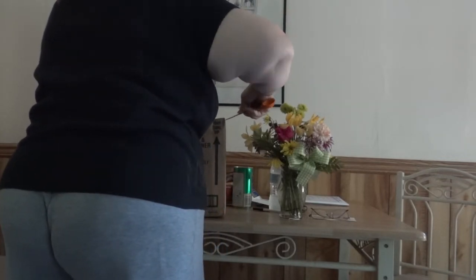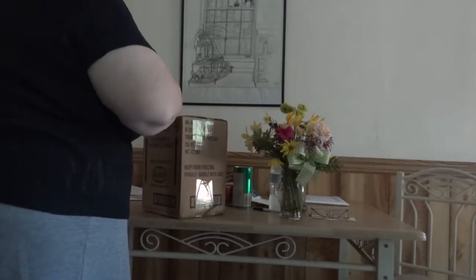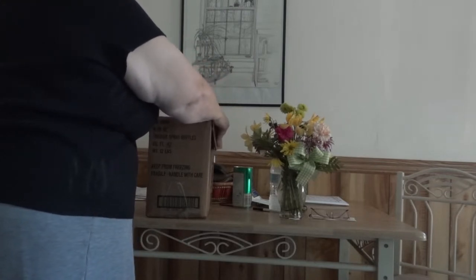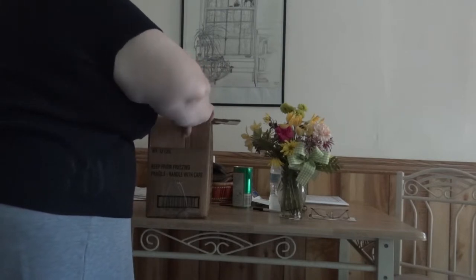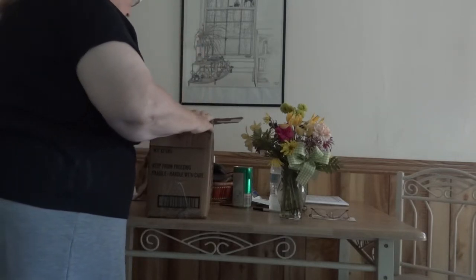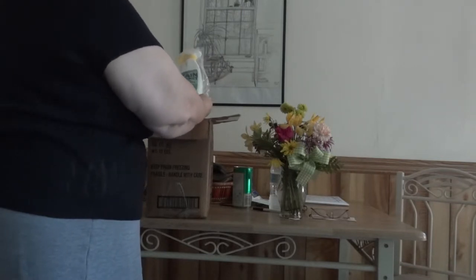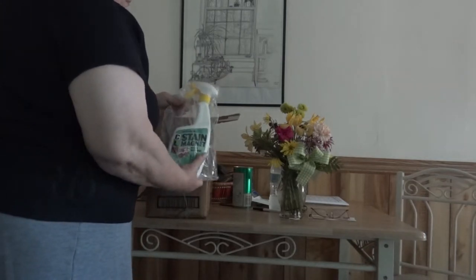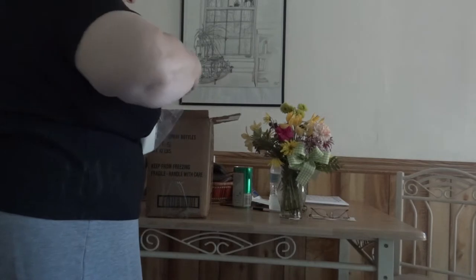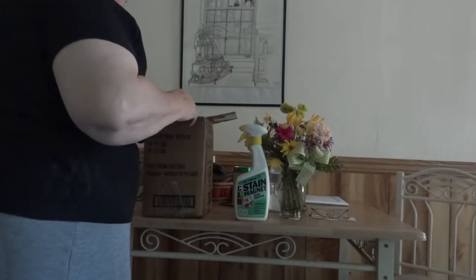My grandmother was from Calamonaci, Sicily — she did not believe in mops or store-bought bread. So what does that tell you? Yep, you betcha — Dolly was on her hands and knees for years to get that floor clean. I want to be able to eat off that floor if I drop a cookie! Anyway, the CLR company sent me goodies. This first one is called CLR Stain Magnet — we're going to try this out very soon.